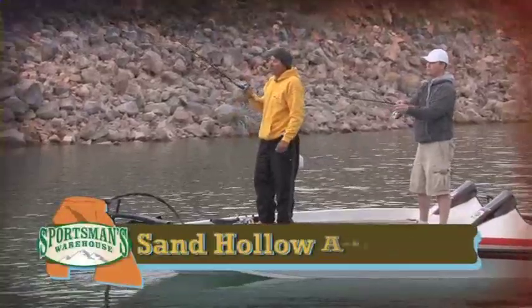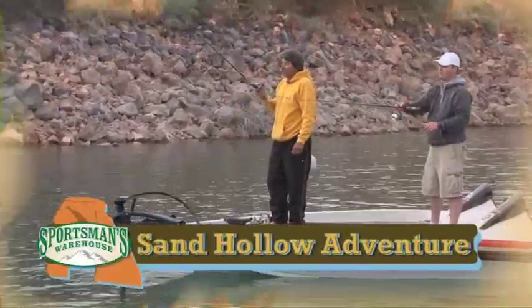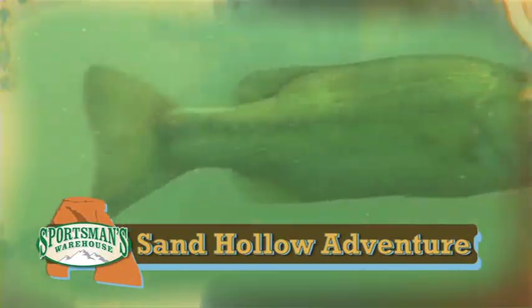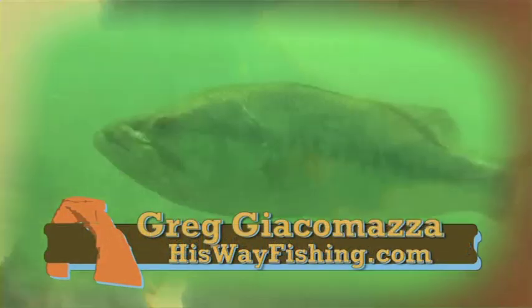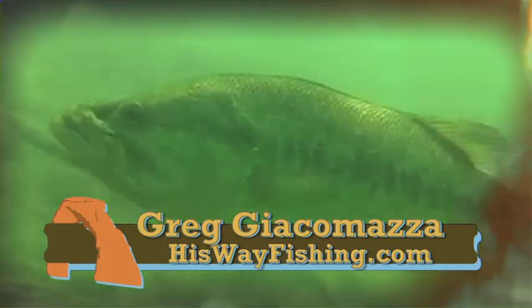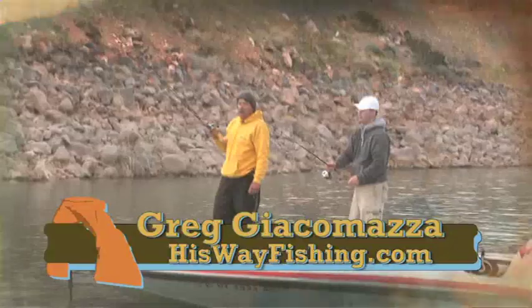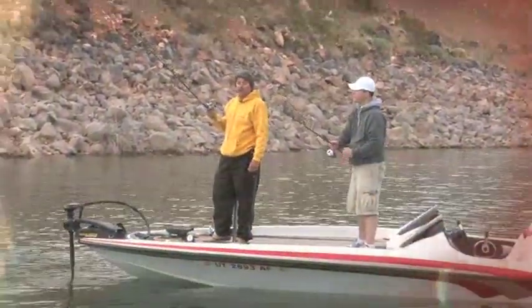One of the interesting things about these Florida strain largemouth: a dog can smell a hundred times better than a man, and a fish can smell a hundred times better than a dog. Their olfactory is so well developed — that's why a lot of times it's to your advantage to use scents.